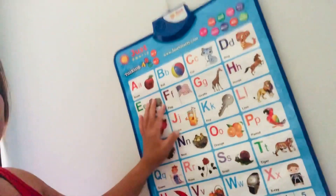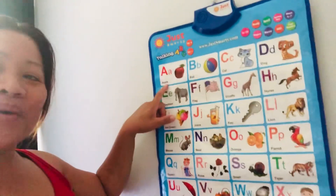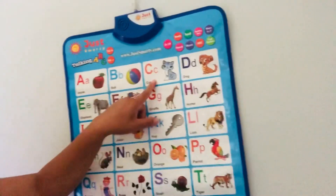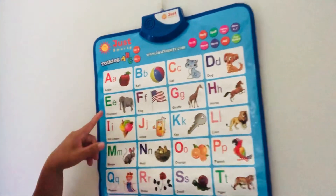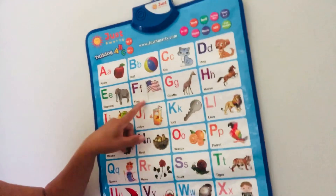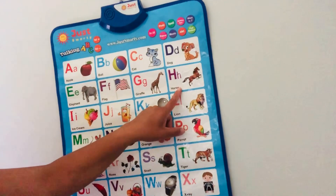Okay, so this is it Jacob, come on! A for apple, B for ball, C for cat and D for dog, E for elephant, F for flag, G for giraffe, H for horse.